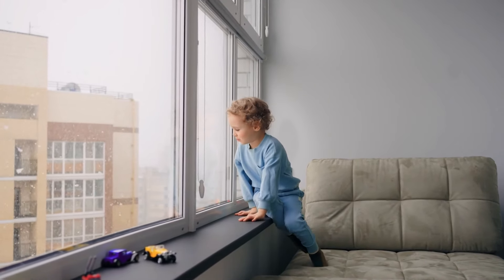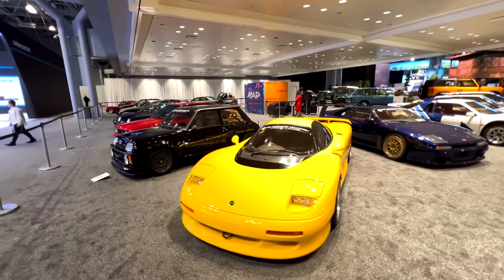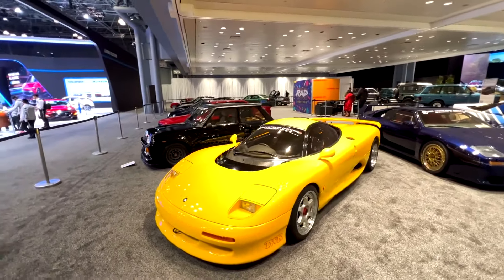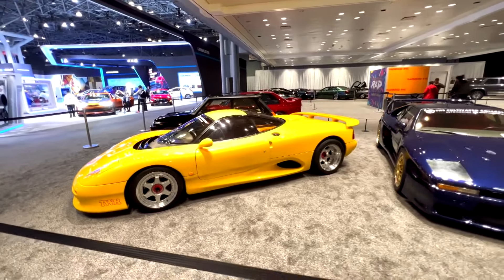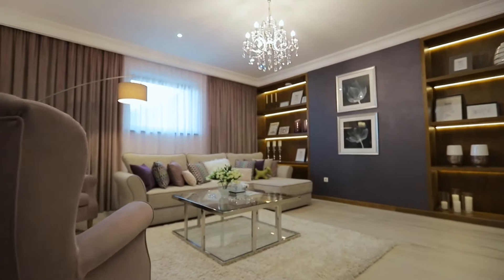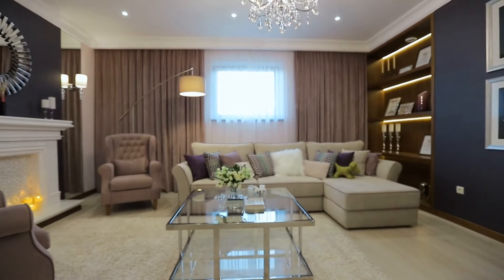Garage for over 160 vehicles. Antillia's garage can accommodate over 160 vehicles, ensuring ample parking space for residents and their guests. This impressive facility reflects the Ambani family's love for luxury cars and their dedication to providing the utmost convenience.